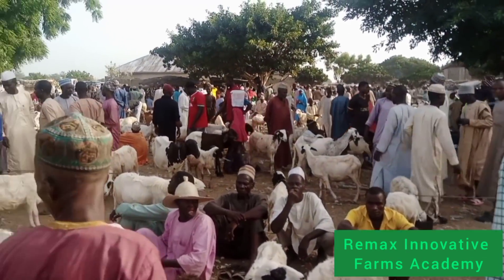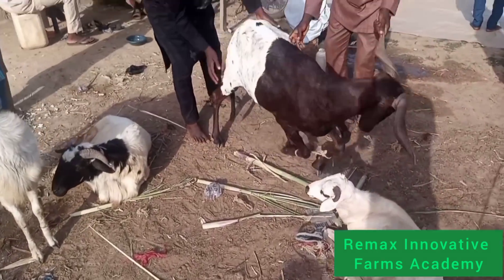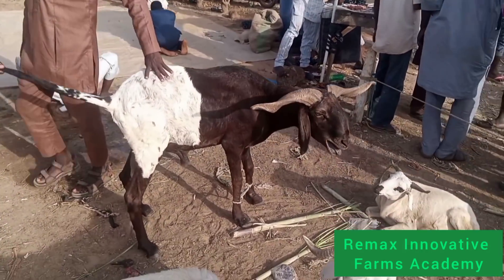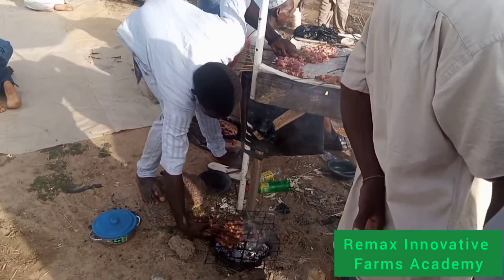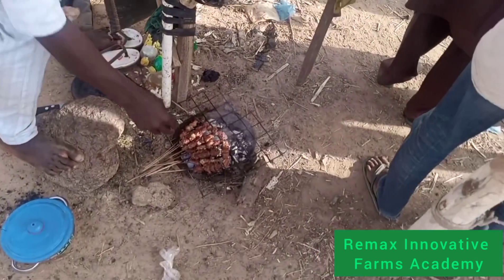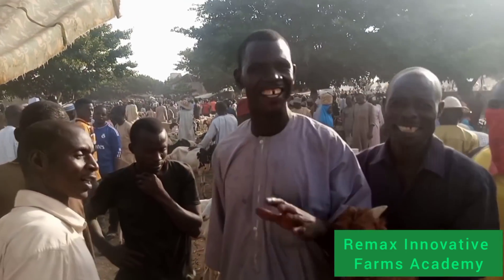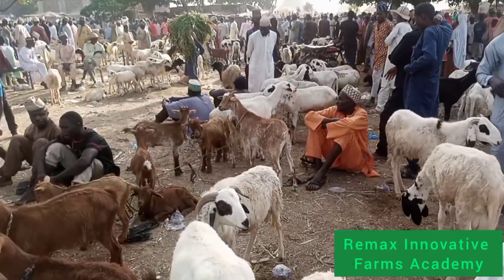Now look at those goats and rams. This is one of the biggest rams in the market right now. But during the Salah season, people will bring out the biggest rams for people to buy. In this market, there is something I want you to note: the rams are arranged according to their size and category. They don't mix things together — they don't join the ram and sheep together.